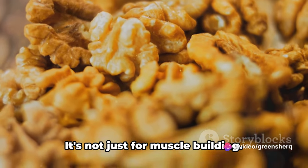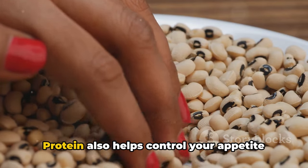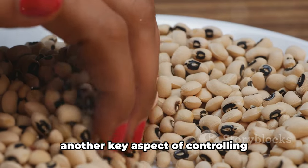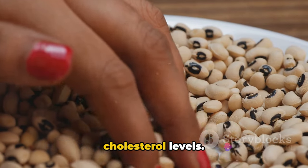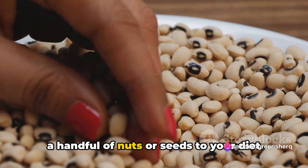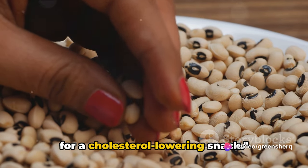And let's not forget the protein. It's not just for muscle building. Protein also helps control your appetite and can contribute to weight management, another key aspect of controlling cholesterol levels. So next time you're feeling peckish, add a handful of nuts or seeds to your diet for a cholesterol-lowering snack.